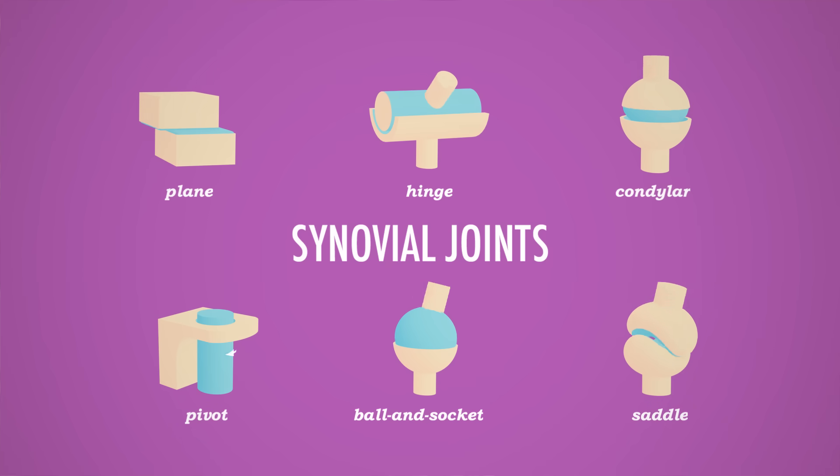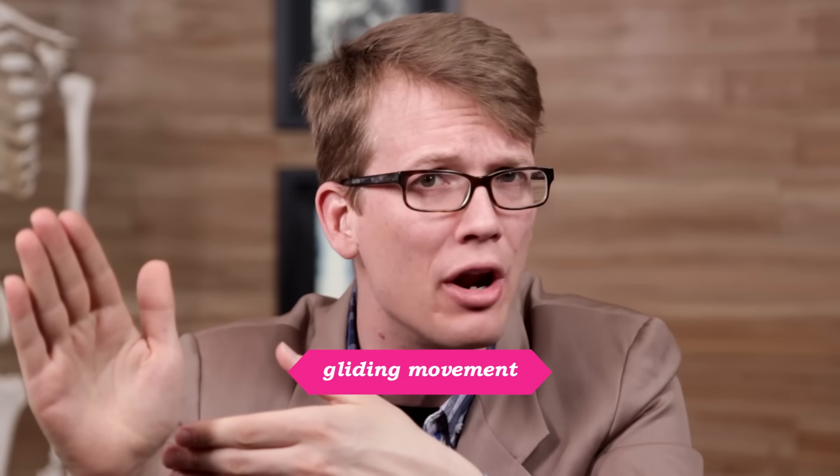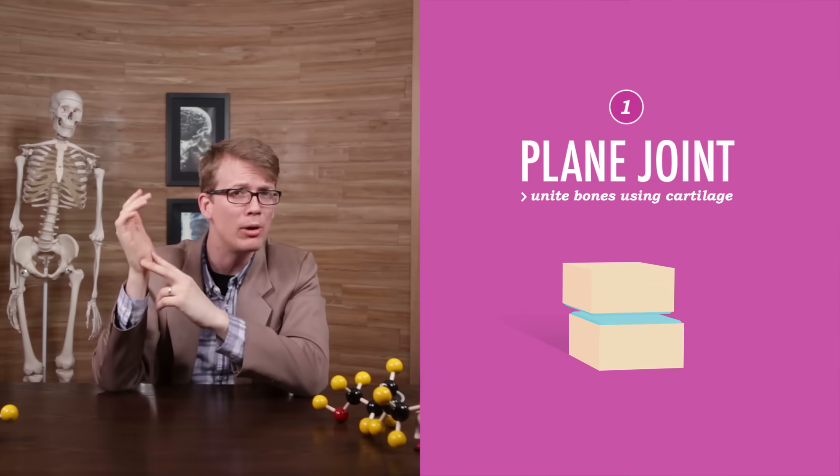These freely movable synovial joints come in six different configurations that together allow pretty much any movement your body can make, from a subtle head nod to a vigorous jumping jack — all of which you will find in action at your typical dance party. Let's take this from my perspective: I'm at my high school prom, feeling kind of shy, so I start with a little hand waving from side to side. That's a type of gliding movement, one that occurs when one flat bone surface glides over another. These motions use gliding or plane joints, like the one between the distal ends of your radius and ulna and the carpal bones of your wrist.